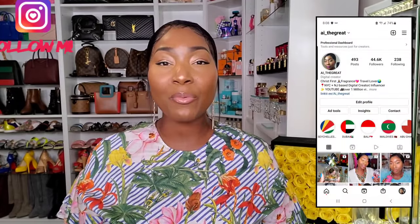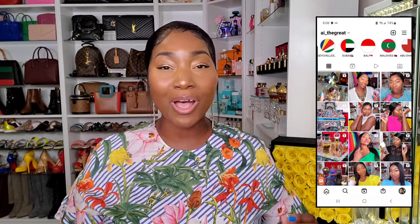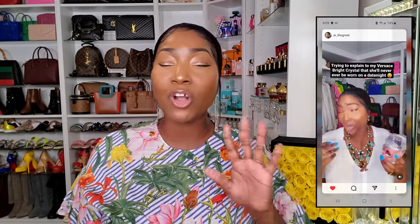Hey guys, welcome to today's video. I want to share with you my fragrances from Guerlain's Aqua Allegoria line. When I first got introduced to these fragrances I was like, hell no, I'm not spending a hundred-and-whatever dollars for an EDT, because they're all EDT fragrances — they don't have a high perfume oil concentration. But I could not help it because they smell incredible, they smell so good.